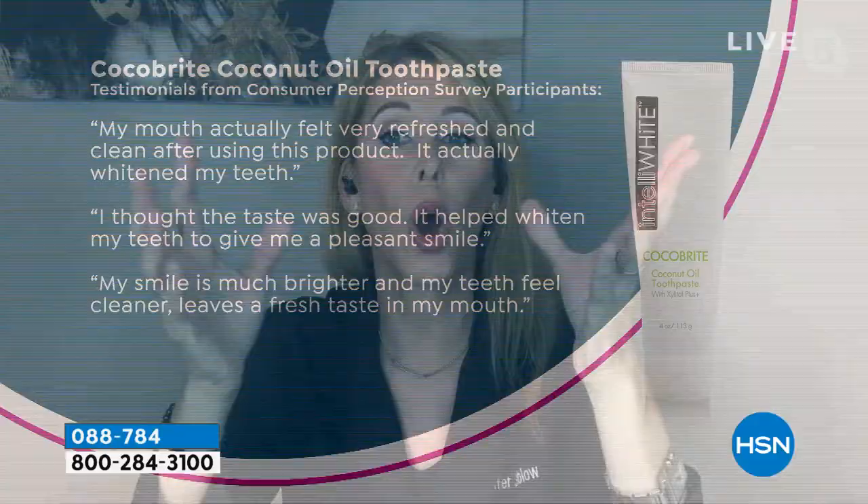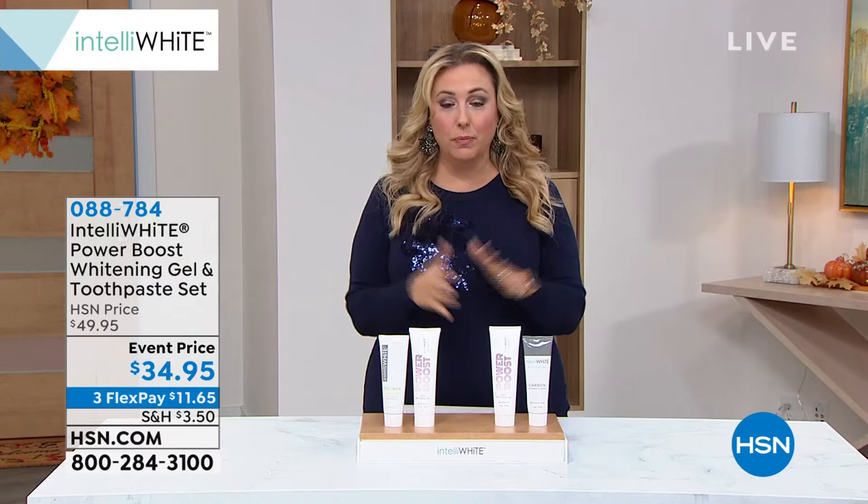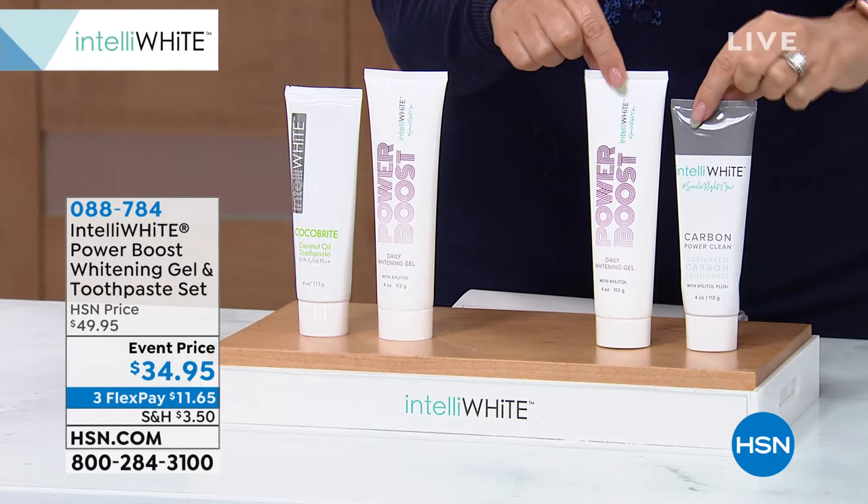The Cocoa Bright has a smooth mint flavor — people absolutely love it. Since we launched it about 10 years ago, it's always been a customer pick. You're getting four months worth of the Power Boost and four months worth of the toothpaste of your choice. They both have the patented stain removal ingredient. Intelliwhite is an award-winning brand, and we're almost at our 12th anniversary in October. We're getting super busy on the phone lines — the Carbon choice is going to sell out first. What is the difference between the Cocoa Bright and the Carbon? How should I pick?